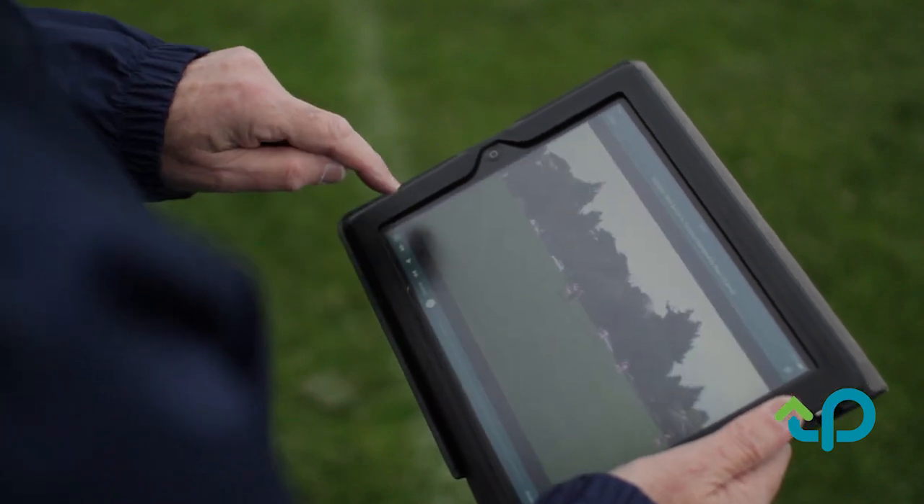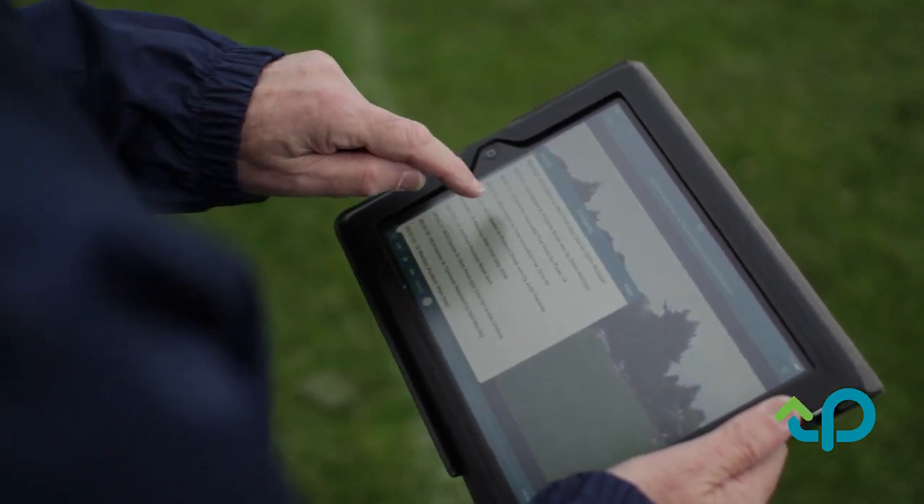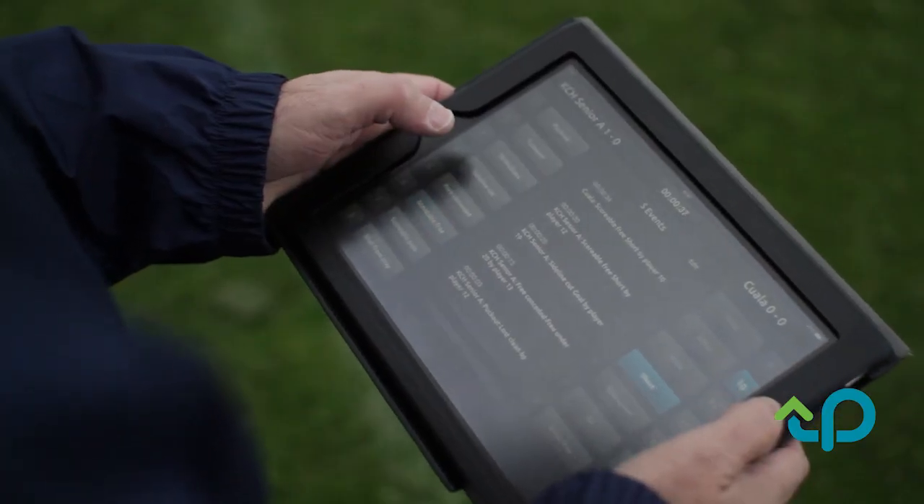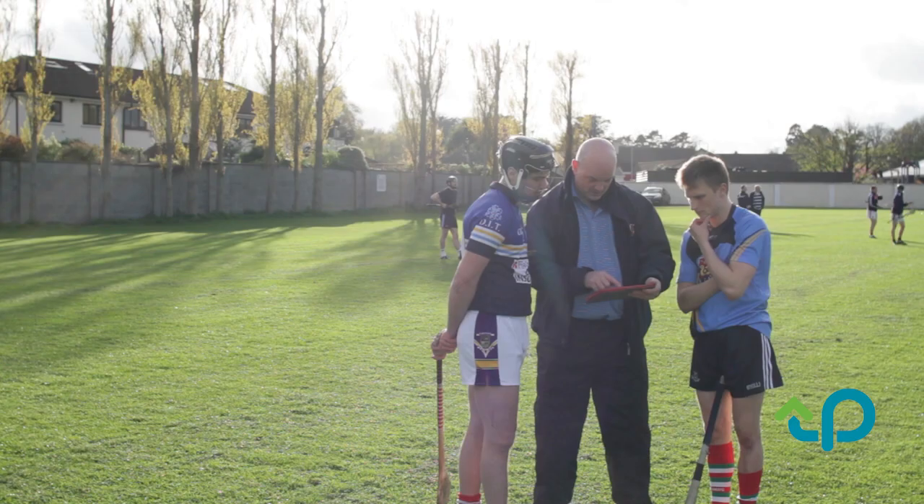The system we incorporate in our games is a live video of the match, but also we tag the game live, whereas our stats man has an iPad and he uses the tagging system, so he's able to give us instant live feedback.